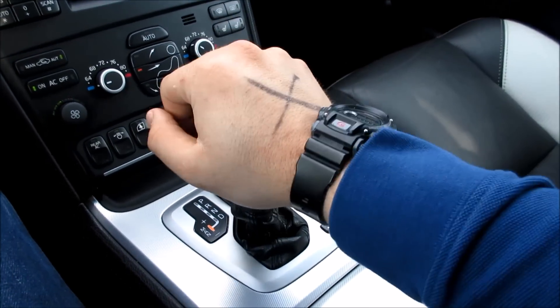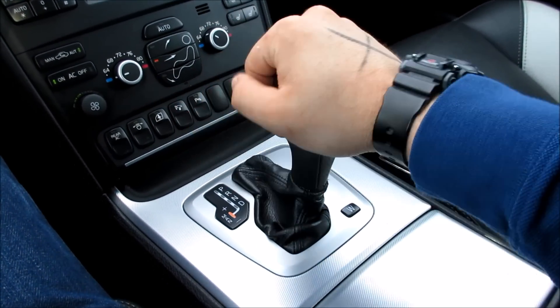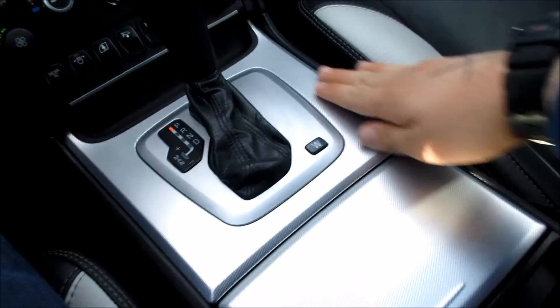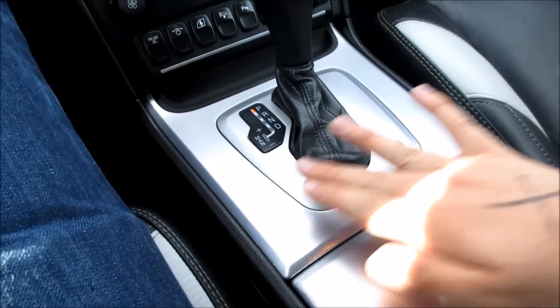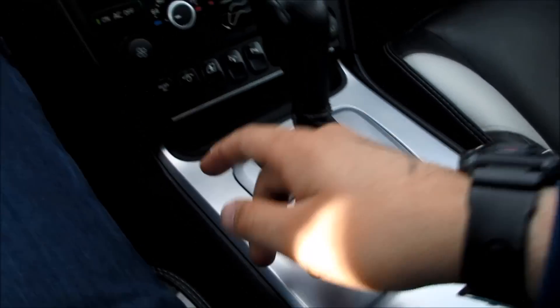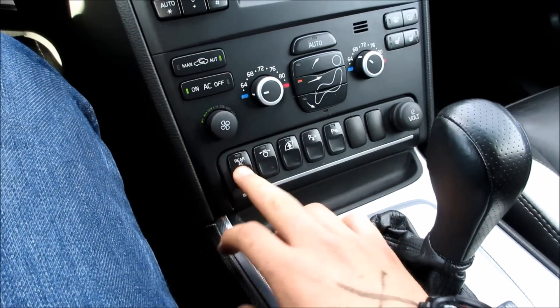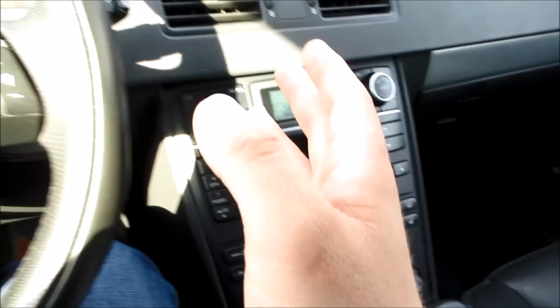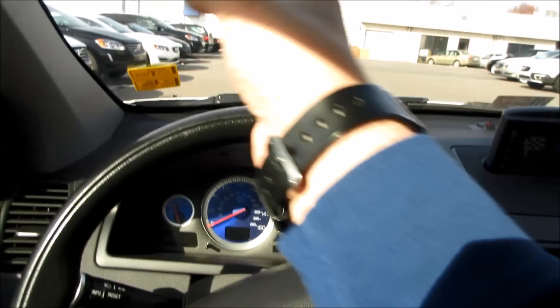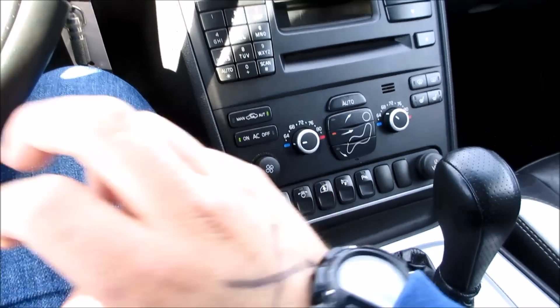This one does have a six-speed automatic transmission with manual shift mode. Around here you have a very nice metal material — it is actually cold right now because it's cold outside. Down here you also have your rear AC controls, and right here is your swiveling headlights, which kind of swivel in the direction you're turning to light up the road. And your child locks for the rear.